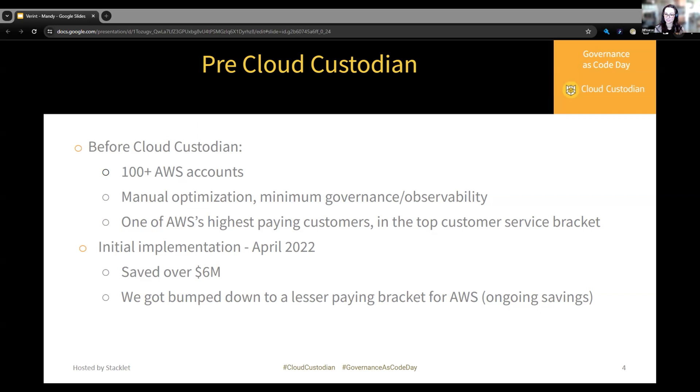When we implemented Cloud Custodian in April of 2022, we saved around $6 million from the policies that I'm about to show. We also got bumped from the top paying customer service bracket to a significantly lesser customer service bracket. So the savings from implementing Cloud Custodian are ongoing.